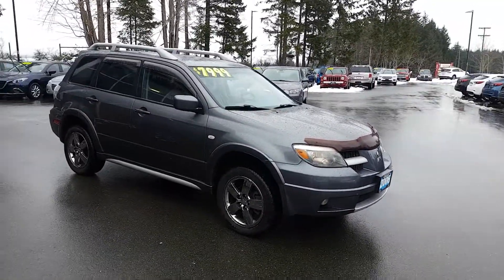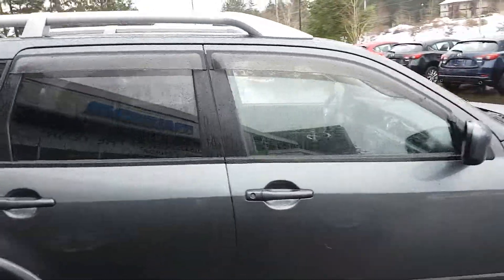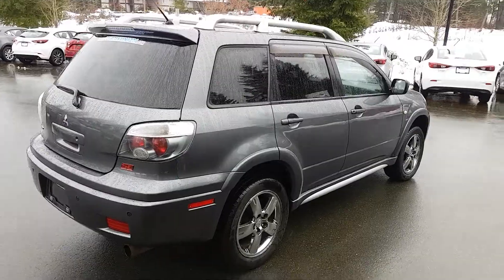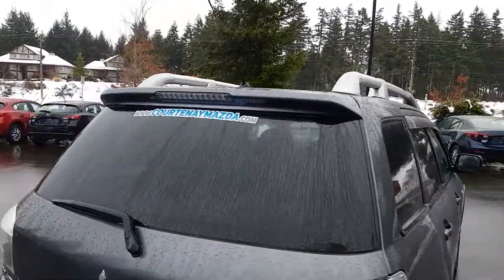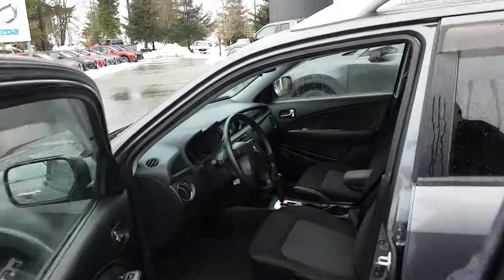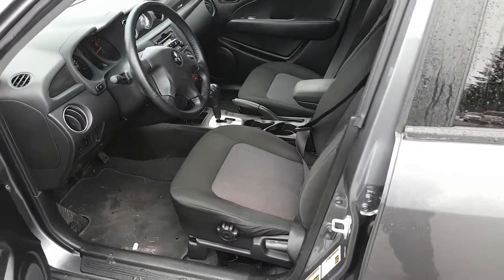As you can see, this vehicle is in really, really nice condition. There's a shot of the back end of the vehicle. Let me get the vehicle unlocked and show you the front driver's side — there it is. It's in really good shape with no bad smells or odors.